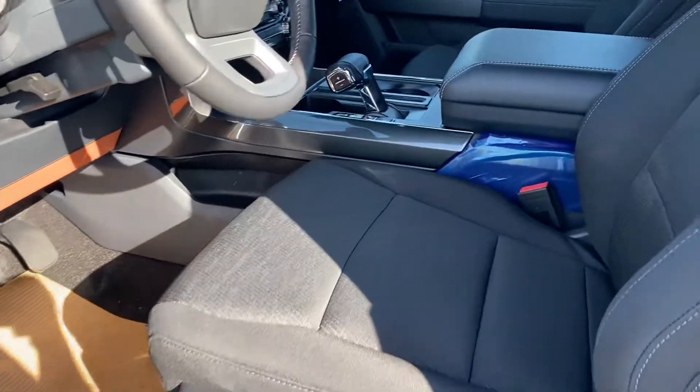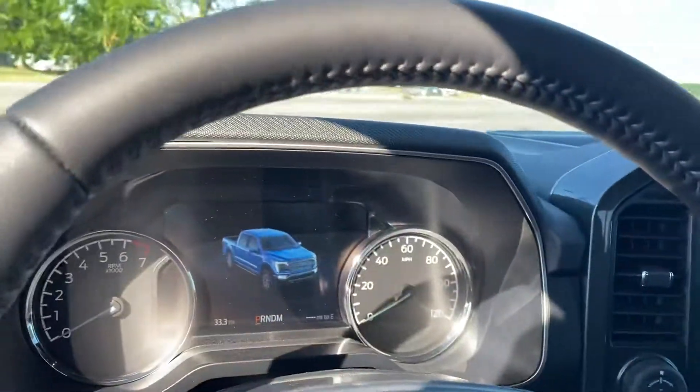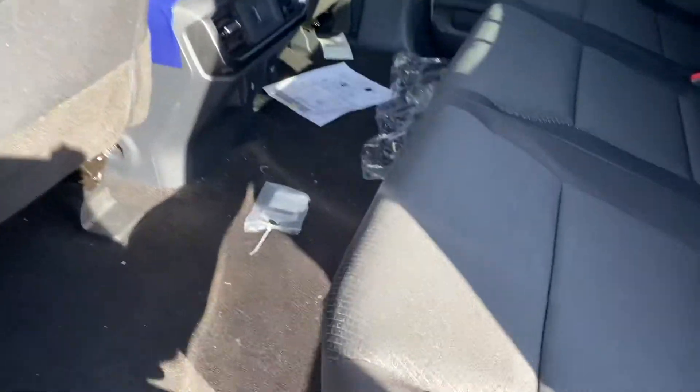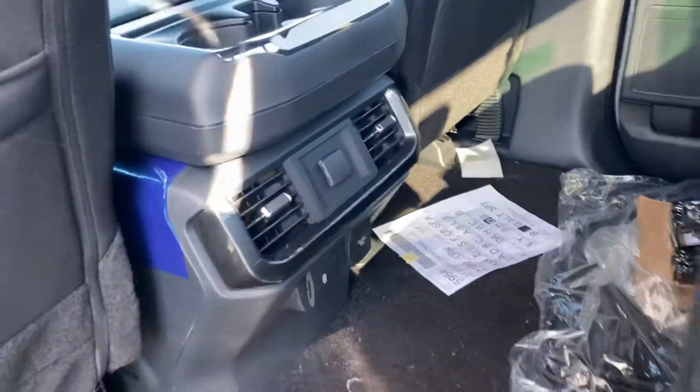Keyless entry, 12-inch touchscreen, heated seats. Plenty of space in the back — your back passenger seats fold up if you need extra storage space. Back vents and a back plug-in so your passengers are nice and comfortable.